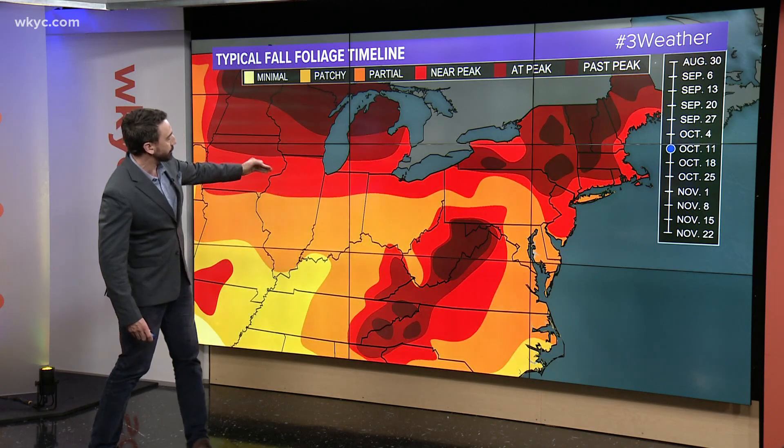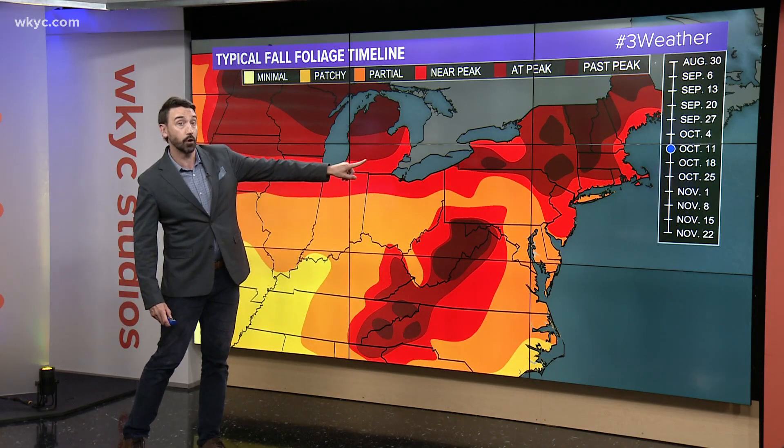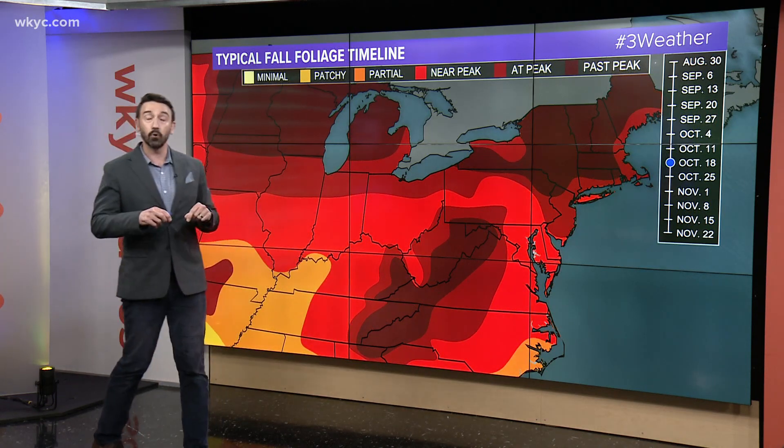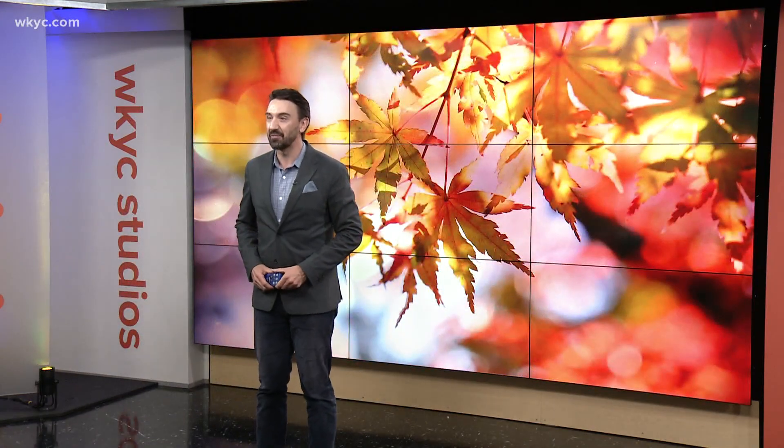In terms of peak, this is average — this is when we hit our peak around October 11th to October 18th. Based on the recent warmth we've had, I'd kind of push this forward about two weeks. So it should be around Halloween when we'll have the brightest colors around here, but the weather pattern is not anything crazy as of right now.